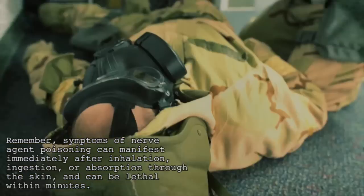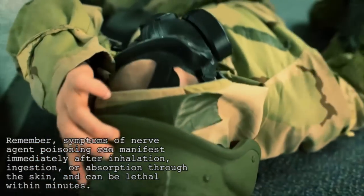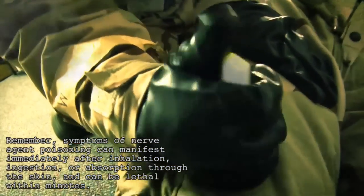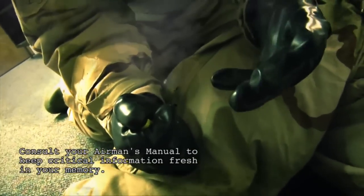Remember, symptoms of nerve agent poisoning can manifest immediately after inhalation, ingestion, or absorption through the skin, and can be lethal within minutes. Consult your airman's manual to keep critical information fresh in your memory.